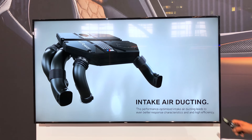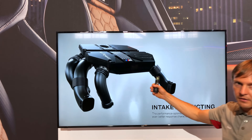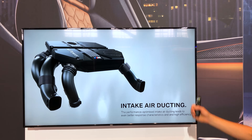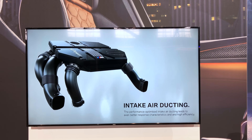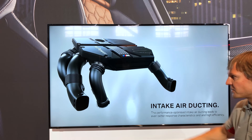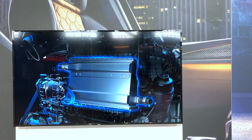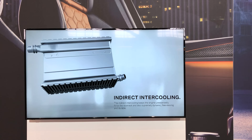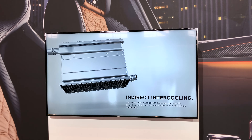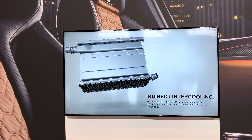The air filter box features M-specific lettering — M Power — as you know from M cars. There's a big diameter intake air duct system, powerful charger cooling, and an intercooler with a low-temperature cooling system on a separate cooling circuit.